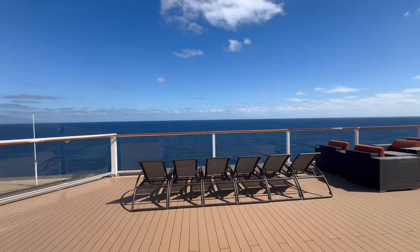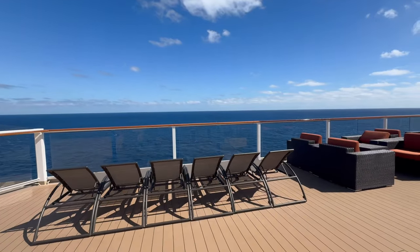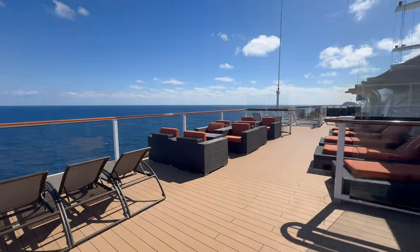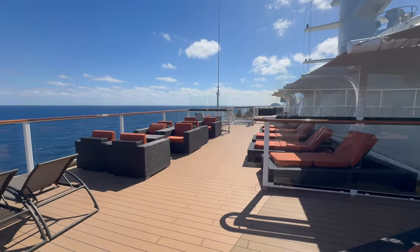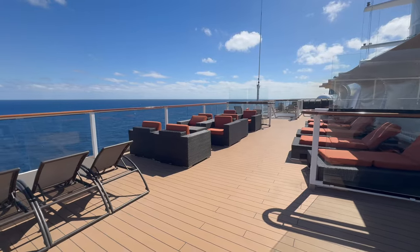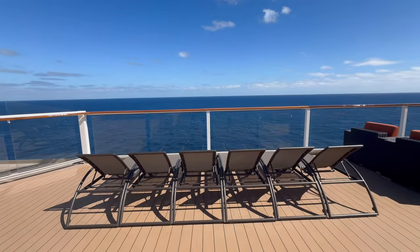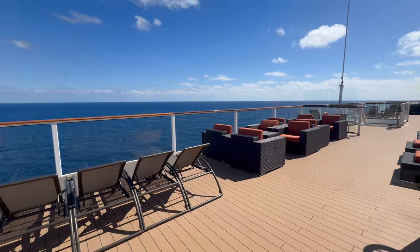There's no elevator access to this deck, so you have to be able to go up the stairs to get here. There are beautiful views, especially if there's not a lot of wind and sun. If you want to get your suntan on, this would be the place to do it, besides the pool deck of course. There are definitely a lot of loungers — I don't think there would ever be a problem finding a spot.